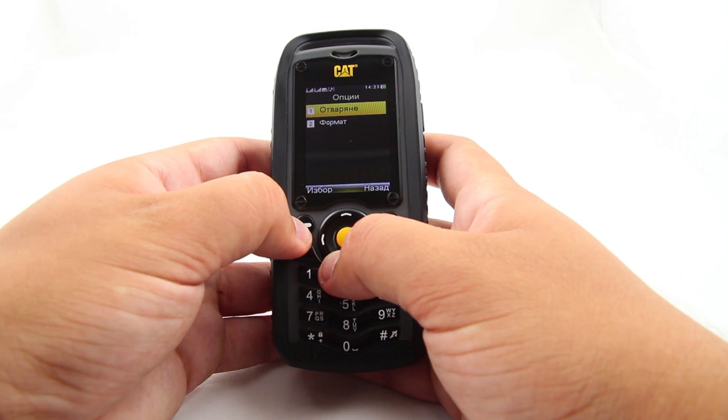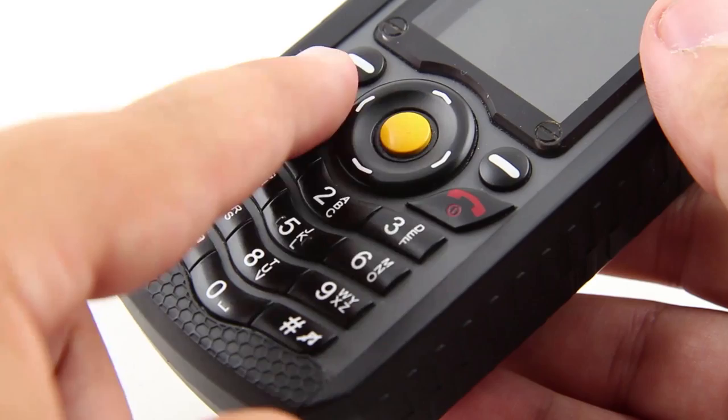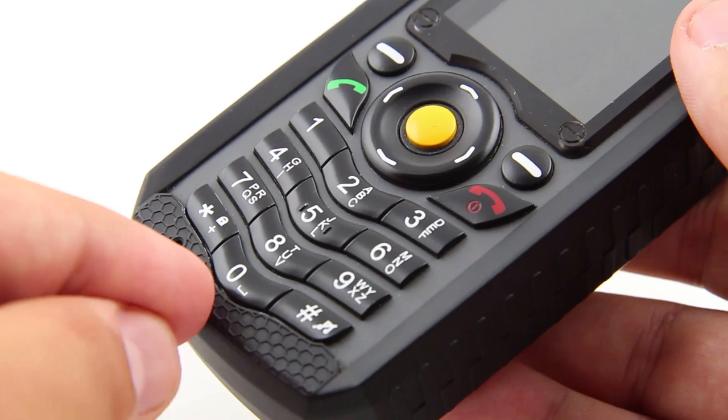As this is a simple phone made for the purpose of talking, the battery provides enough charge for more than 9 hours of continuous conversations. In standby mode, the phone can last for 13 days. The Cat B25 will definitely be a good choice for people who are always on the go and don't want to charge their phone every now and then.